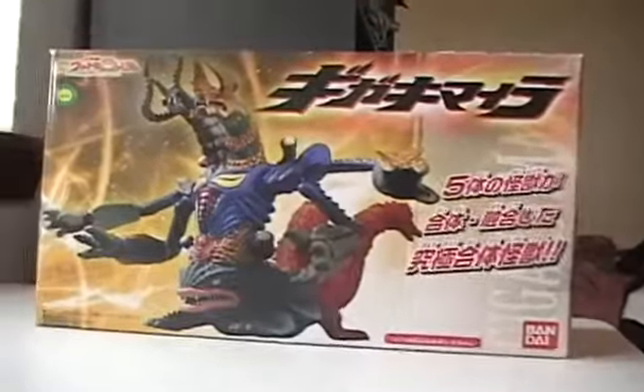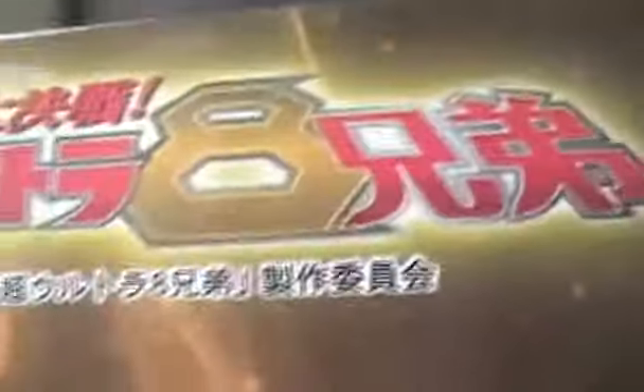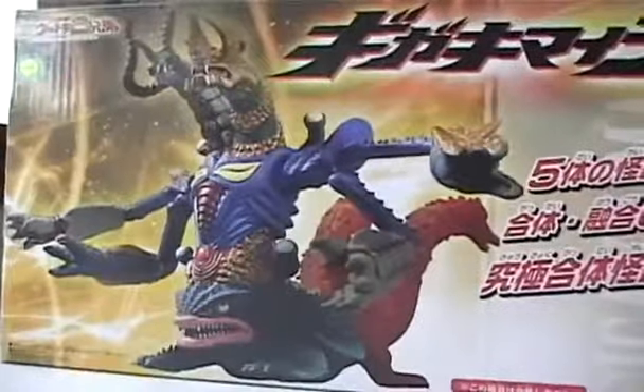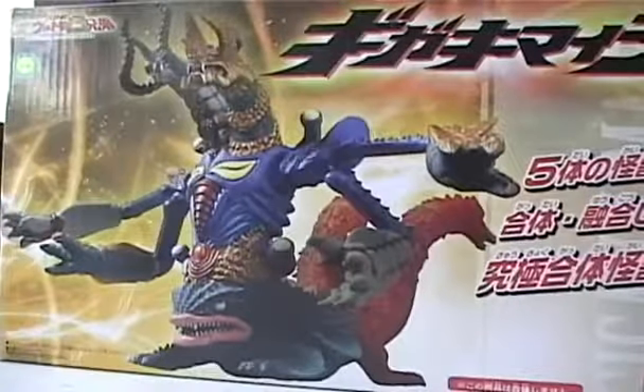What is it? It is the Giga Chimera from the Ultra 8 Brothers movie. Right there — there's proof! As you can tell, this is an Ultraman monster, and this thing is indeed incredible.